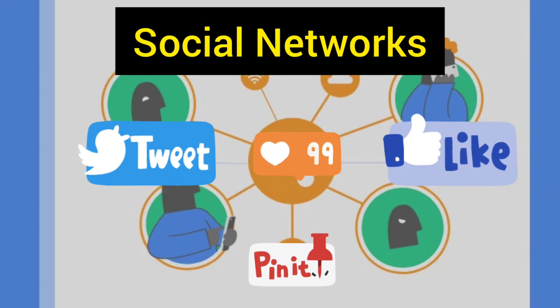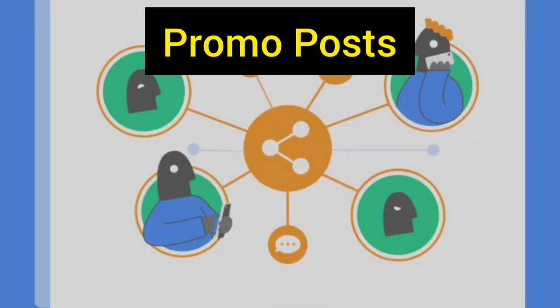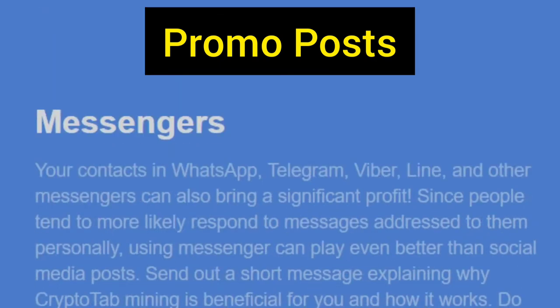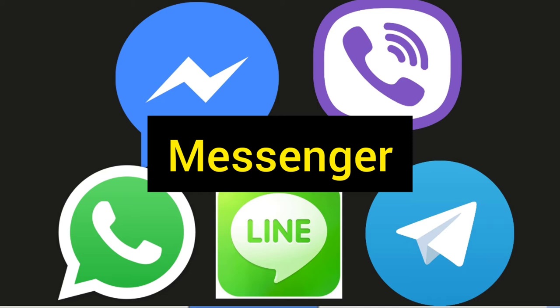Why not tell them about the CryptoTab browser? Share the post on Facebook, Reddit, LinkedIn, Twitter, Tumblr, Pinterest, and other networks. You can also publish a promo post on your page in various groups and communities, or send personal messages to your target audience. You can also use messengers such as WhatsApp, Telegram, Viber, or Line — these can bring significant profit since people tend to respond more to messages addressed to them personally.